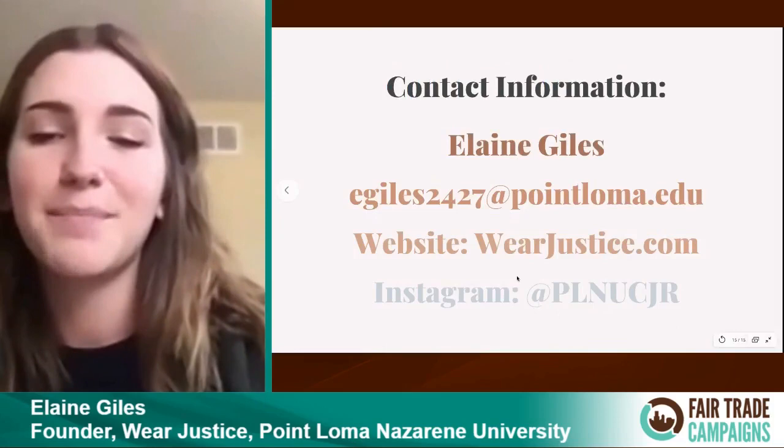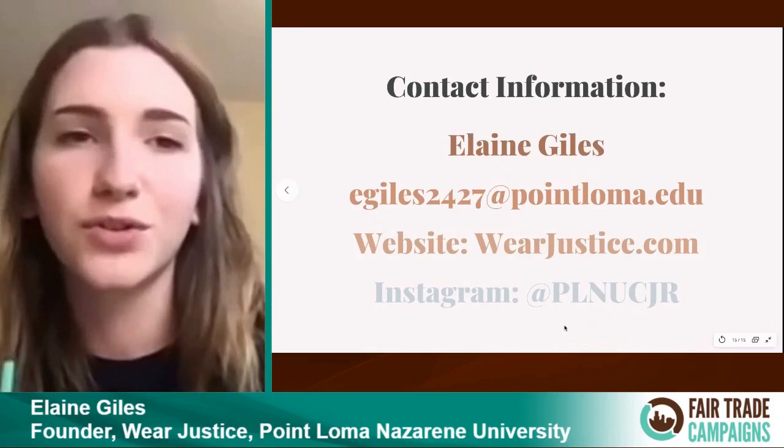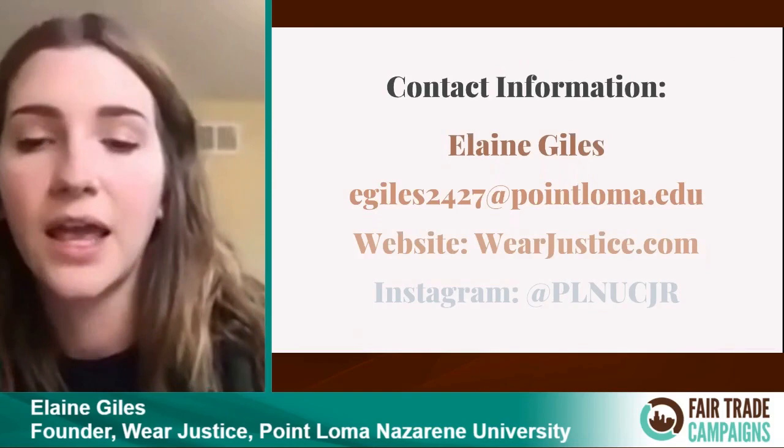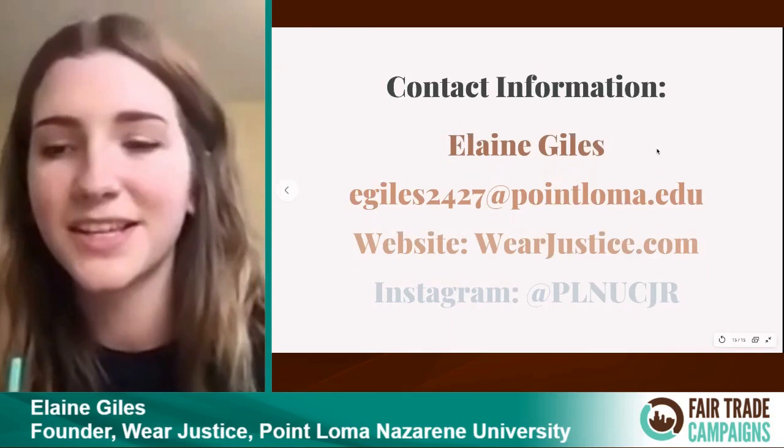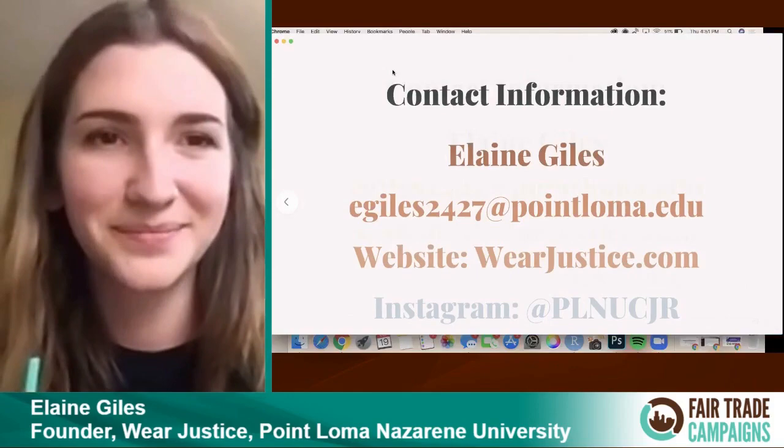If you're interested, feel free to follow the Instagram PLNUCJR, where you can find a lot of educational materials that will be very general to everybody. We're also going to be really emphasizing how to support small businesses during this time, because we know small businesses are struggling a lot because of the lockdown. Thank you guys all so much. Feel free to reach out with any questions.